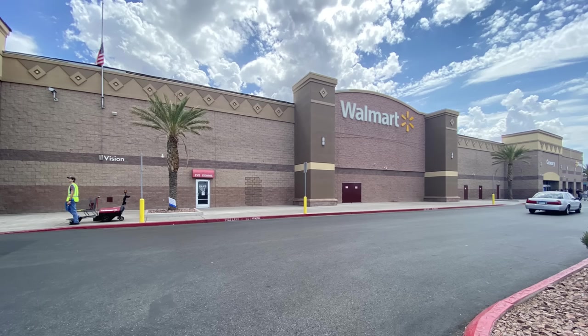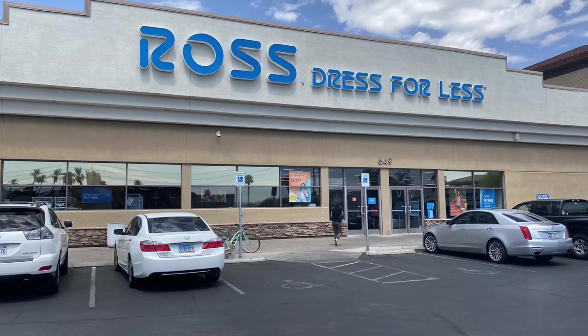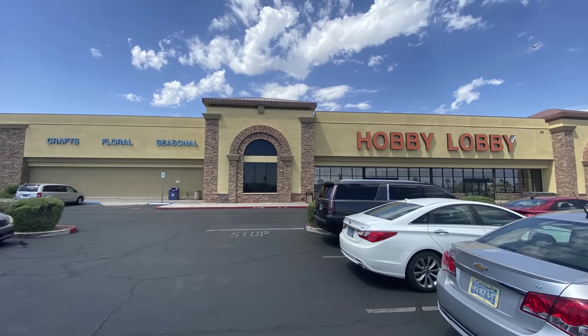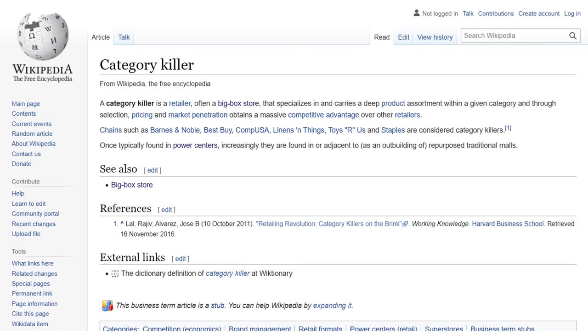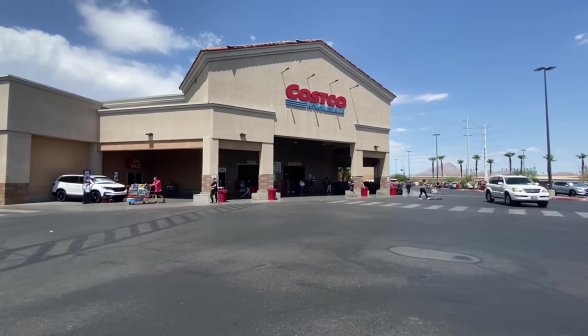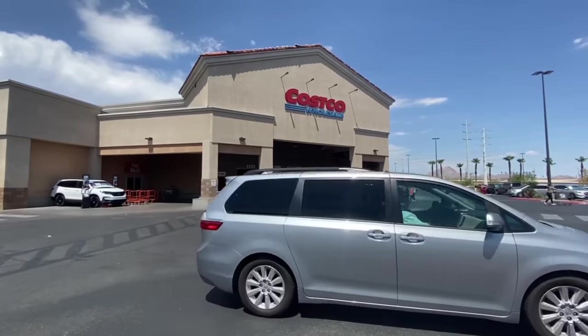So what's a big box? It is what it sounds like: a large, cheaply constructed three-dimensional shell where they sell stuff. It could be a store that specializes in a very particular retail segment — a category killer — which is a retailer that carries a deep product assortment within a given category and, through selection, pricing, and market penetration, obtains a massive competitive advantage. But a big box can also be a store that just carries everything, in which case we might call it a discount superstore.